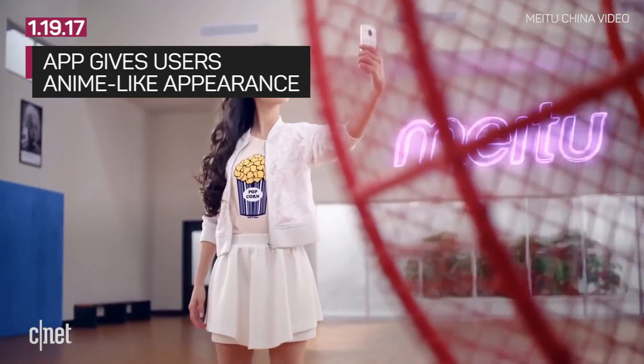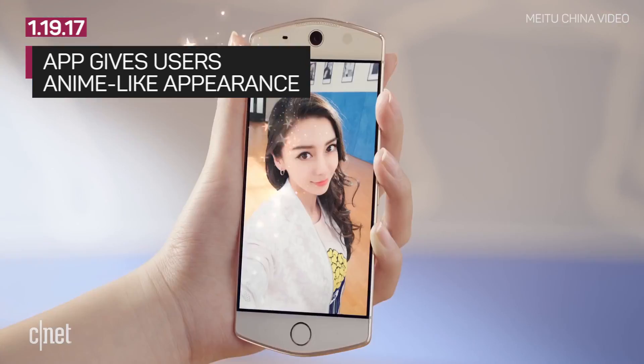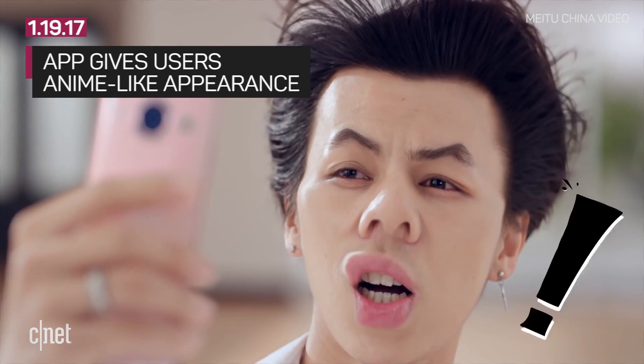The app uses filters to give faces porcelain skin, exaggerated eyes, and other features that make a person look like they stepped off the pages of their favorite manga.